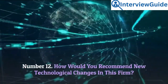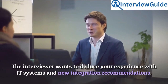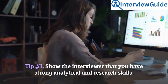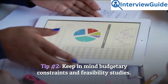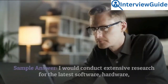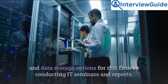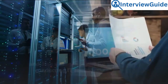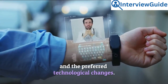Number 12: How would you recommend new technological changes in this firm? The interviewer wants to deduce your experience with IT systems and new integration recommendations. Tip 1: Show that you have strong analytical and research skills. Tip 2: Keep in mind budgetary constraints and feasibility studies. Sample answer: I would conduct extensive research for the latest software, hardware, and data storage options by conducting IT seminars and generating reports. In these reports, I will outline the benefits of the investments and the preferred technological changes.